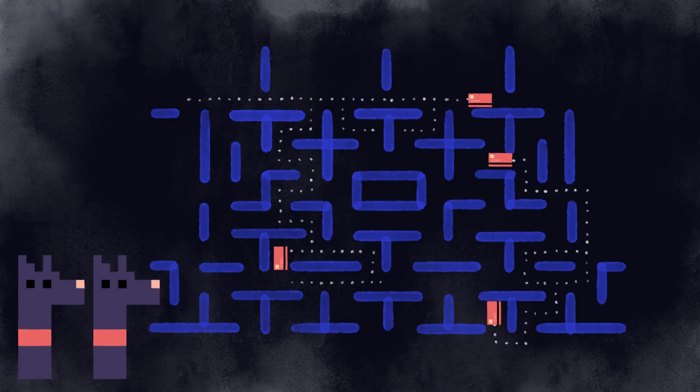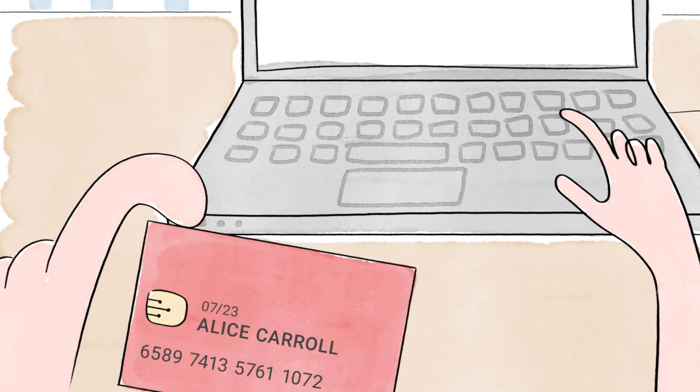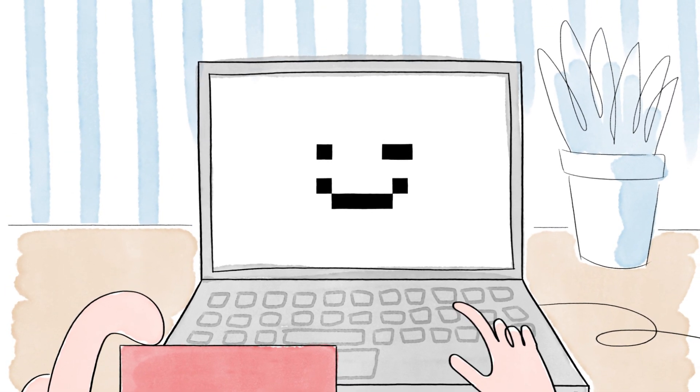This method is so secure that it's used for transmitting credit card information online. In fact, if you've used e-banking, there's a good chance that your computer has stored your bank's public key in its memory.